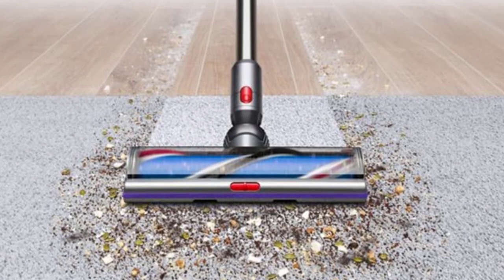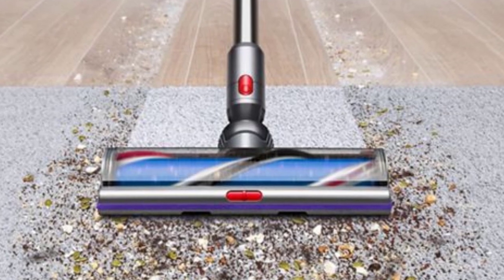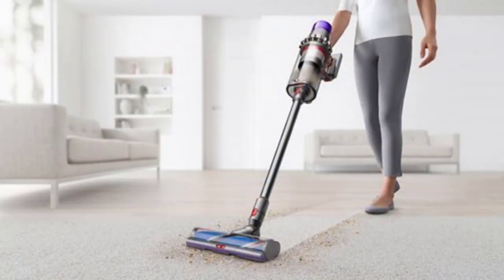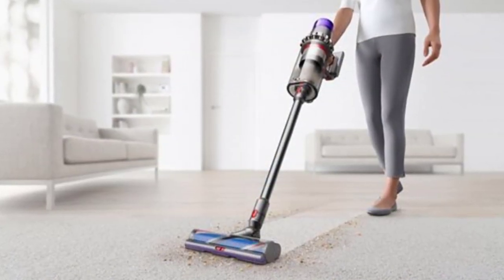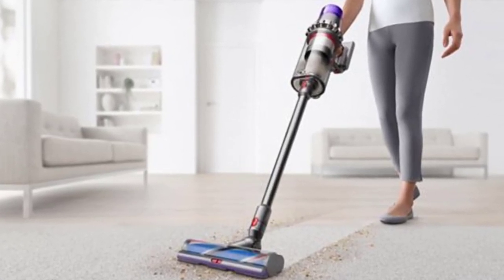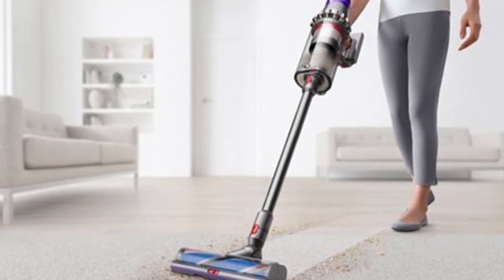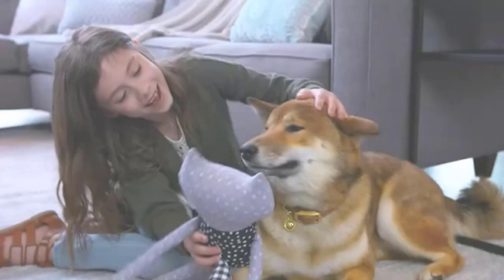We could go on for hours about why we're big fans of the Outsize, but its half-gallon dustbin and two hours of fade-free suction means you can deep clean your entire home without pausing to recharge or empty the dustbin — and for a cordless, that's a pretty big deal.